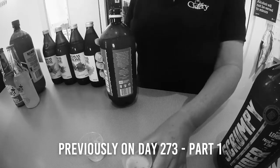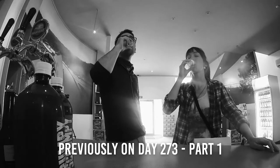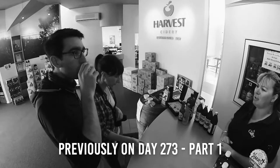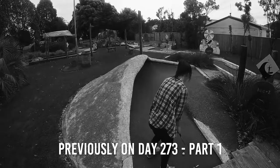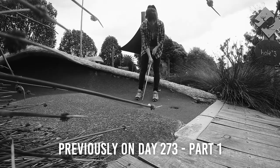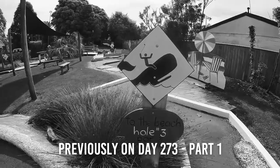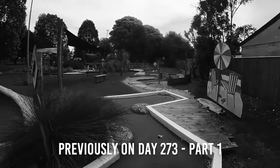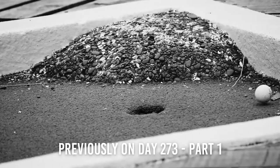Previously on day 273 part 1, we started the morning off with some delicious cider tasting at the Harvest Cidery situated right in the centre of Gisborne. But to break up our day of drinking, as we're heading to the vineyard later this afternoon, we decided to have a round of mini golf at one of the most hilarious golf courses in the country. And now for the continuation of day 273.